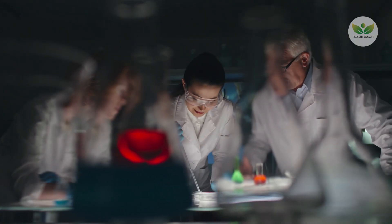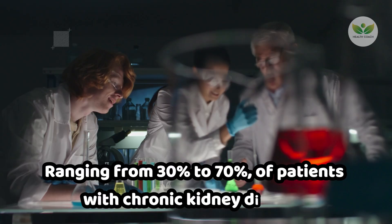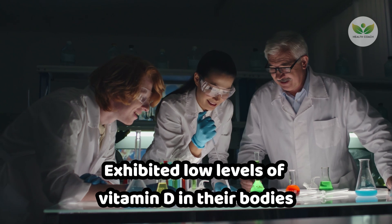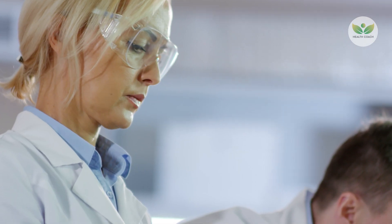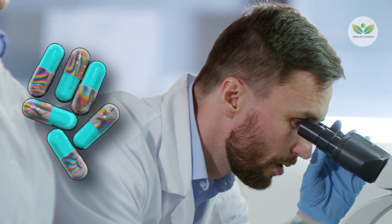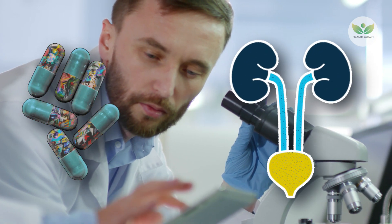Research conducted in 2017 revealed that a significant percentage, ranging from 30% to 70%, of patients with chronic kidney disease exhibited low levels of vitamin D in their bodies. Moreover, a meta-analysis conducted in 2019, incorporating findings from 12 studies, demonstrated that vitamin D supplementation played a significant role in reducing proteinuria in patients with chronic kidney disease.